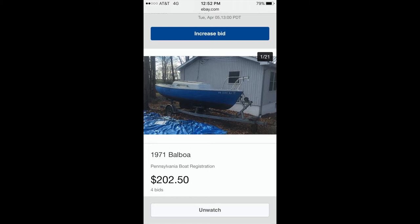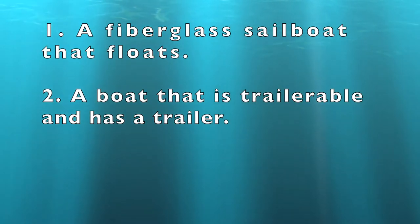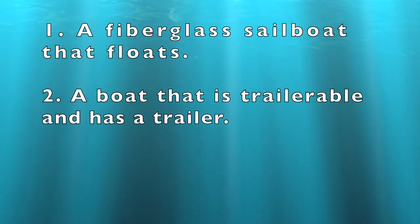The first thing you need to do is know what you are looking for. Often people purchase boats without realizing what they are getting into. It is very important to look for boats that have these qualities. I bought my sailboat through Boat Angel — I recommend it as a charity, and there are other sailboat charities on eBay as well. Number one is a fiberglass sailboat that floats, for obvious reasons.